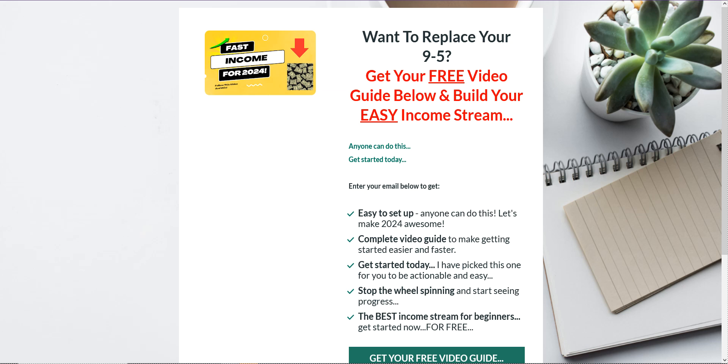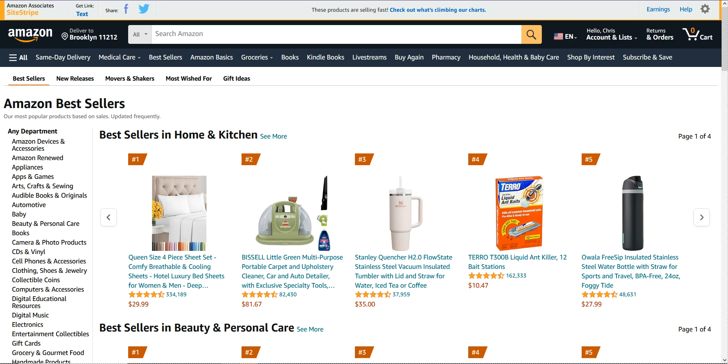Okay, so let's get on with this — picking a niche with little to no competition that will actually pay you really, really well. Here are the steps that you want to do.